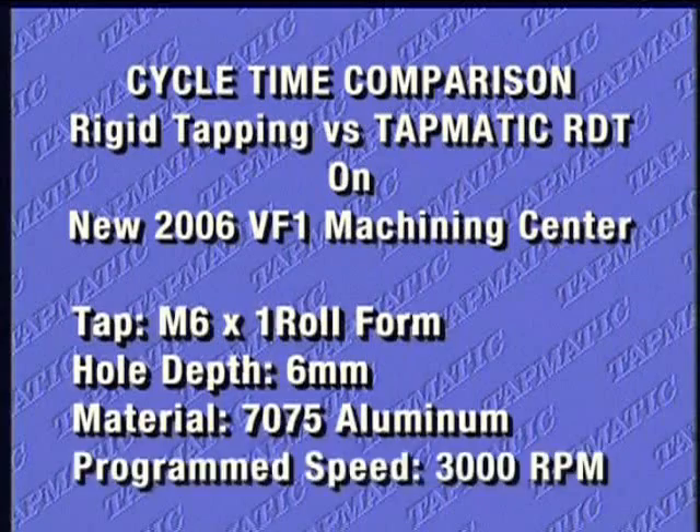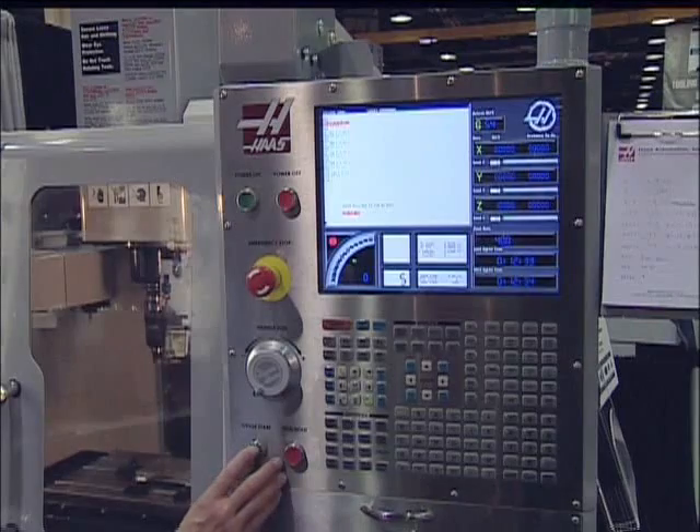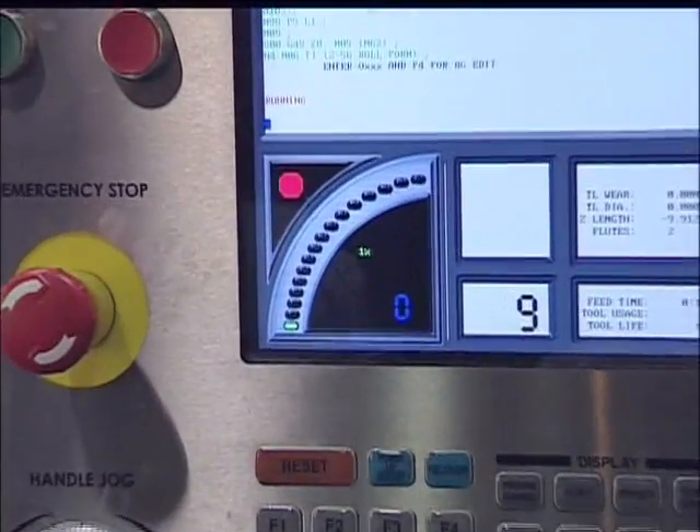On the newest 2006 VF1 machining center, the VF1 synchronous tapping cycle is as fast as any on the market. For both tools, we programmed the machine at 3000 RPM — the tap manufacturer's recommended speed for an M6x1 roll form tap in aluminum.